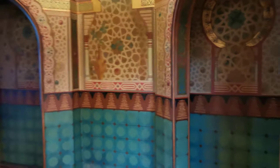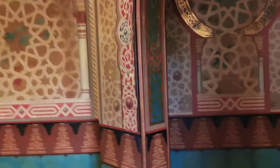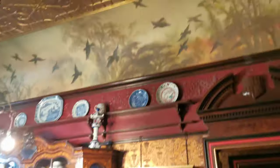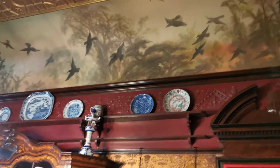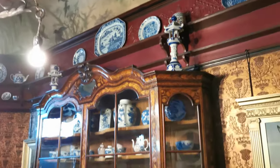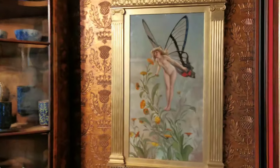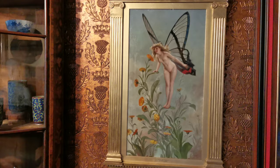Just look at this. There's room after room. This is another beautiful ceiling. Look at this — it's like a maze. That's beautiful. A little butterfly nymph, I suppose.